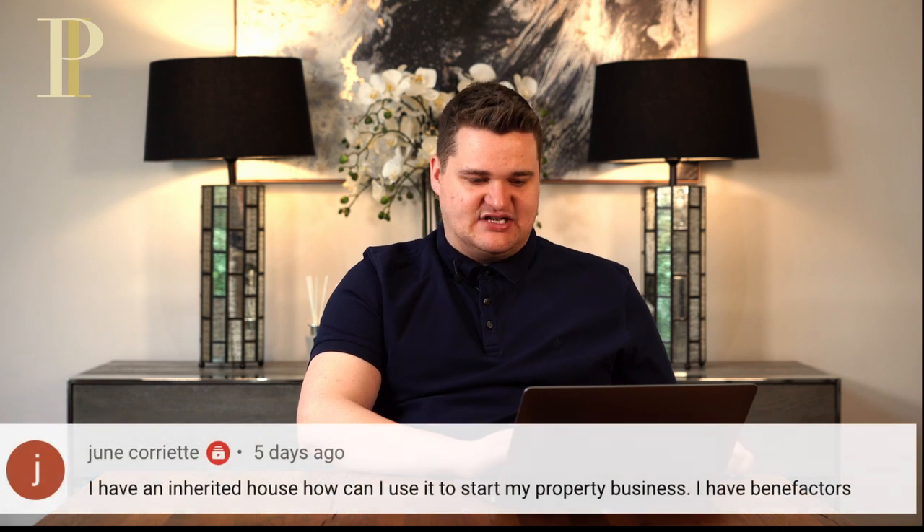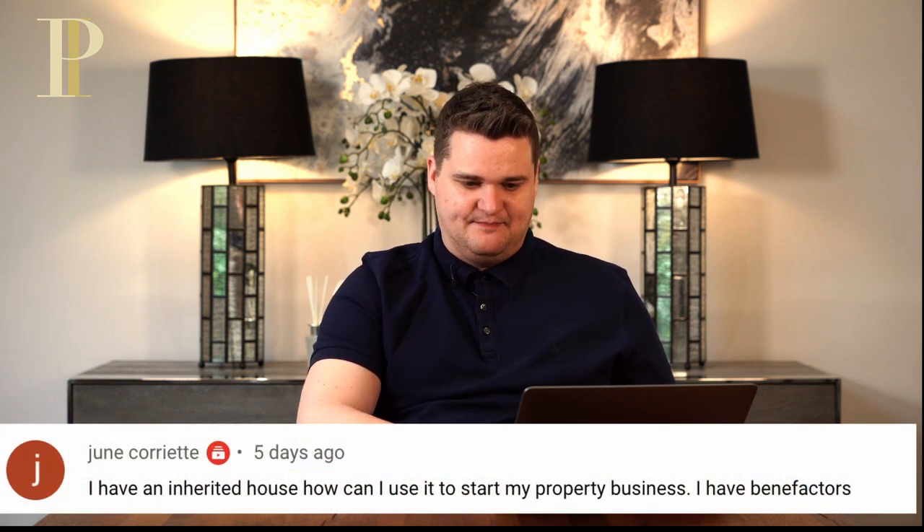June Corriette says: I've inherited a house — how can I use it to start my property business? Probably if you've inherited a house, the chances are it's not going to happen to be a brilliant investment opportunity. A brilliant opportunity would be a house with really high rental demand — in which case, keep it, maybe refinance it and rent it out. Another brilliant opportunity would be if there was added value to be done, such as a piece of land at the side where you could get planning permission to increase the uplift. If the house is just a house and you wouldn't buy it now as it is because it doesn't make financial sense, it might make sense to sell it and use the money to invest from scratch.